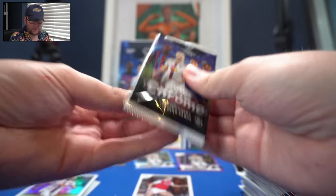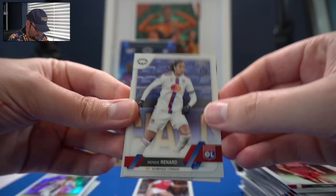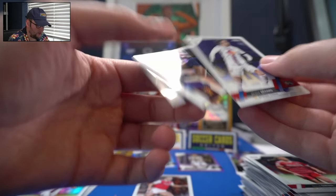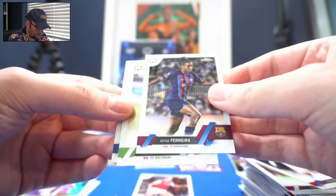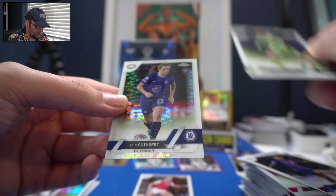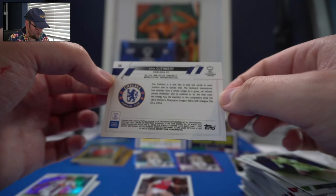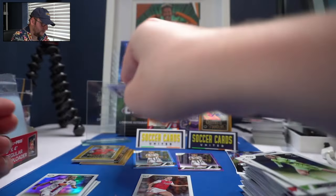Two packs left. Wendy Renard — rookie logo, Wendy Renard, born 1990, so she's 33. Gisele, the Brazilian midfielder for FC Barcelona. Lena Lattwein for Wolfsburg. And Erin Cuthbert, rookie card for Chelsea — she's also a Scotland international, like Caroline Weir.